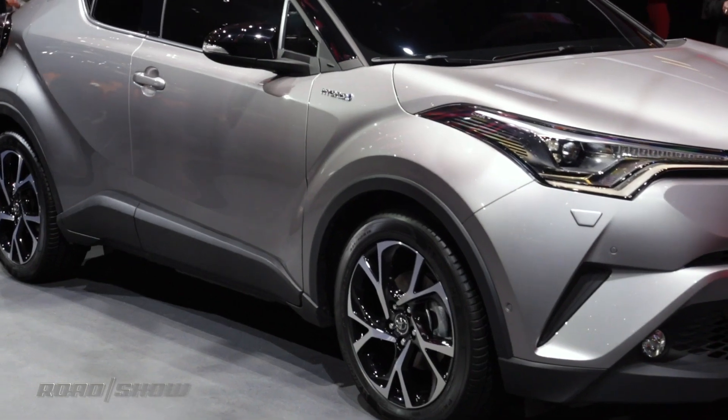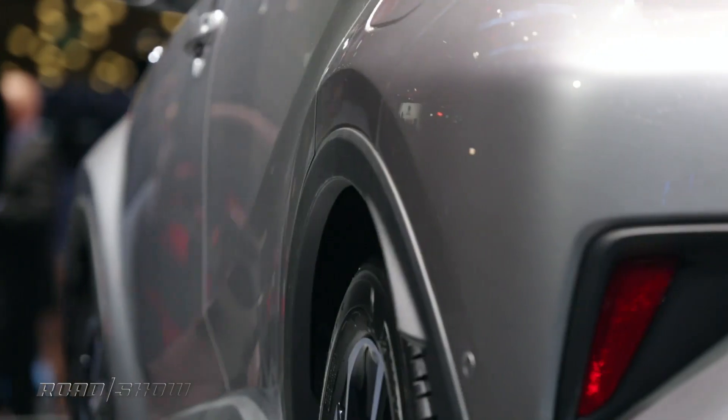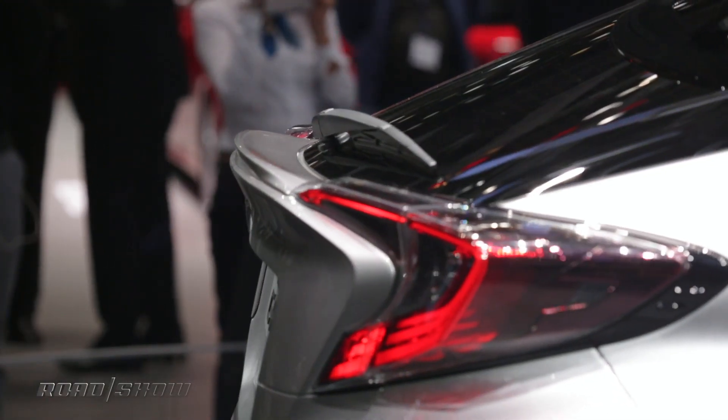It really looks like it's going to be a Juke fighter, with some crazy style lines, bulging front and rear fenders, and even a nice little boomerang tail light there in the back. This is based on Toyota's TNGA architecture, which is the same thing that underlies the Toyota Prius.